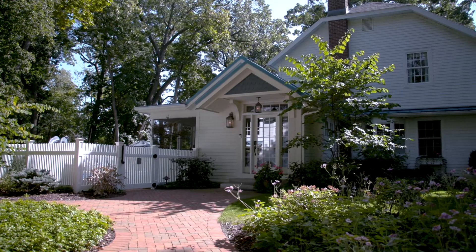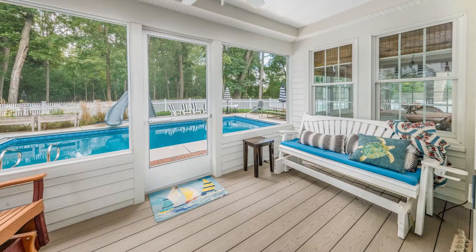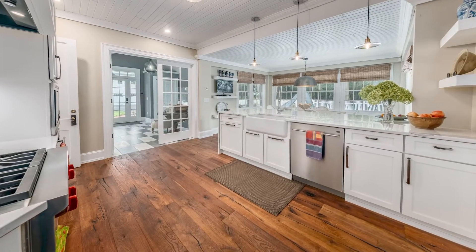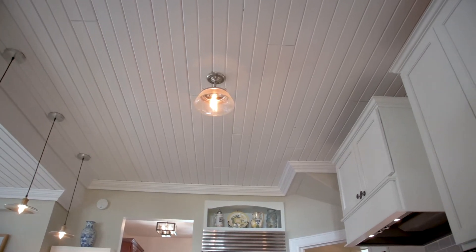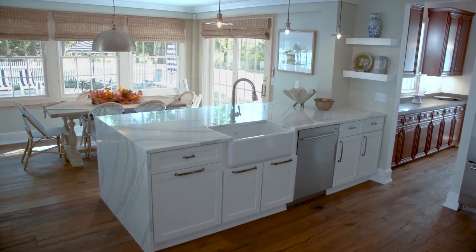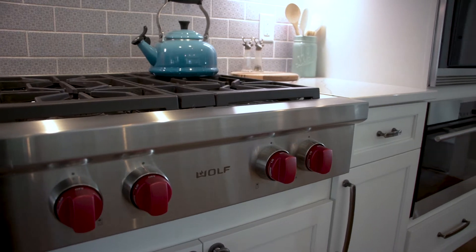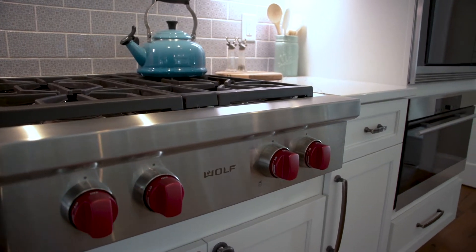Enter the home informally through the mudroom with direct access to a poolside porch and chef's kitchen. Historical wood slat ceilings blend seamlessly with the modern design of a generous island, Wolf's stove top, and convection and steam ovens.